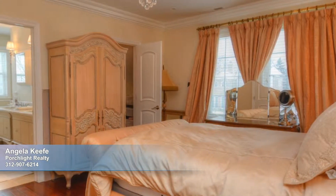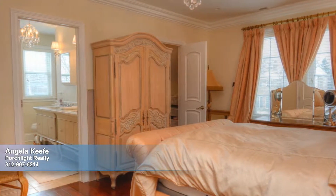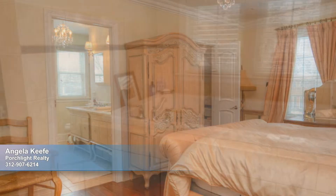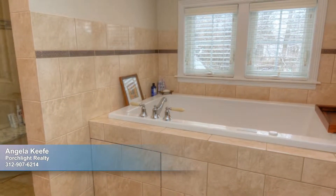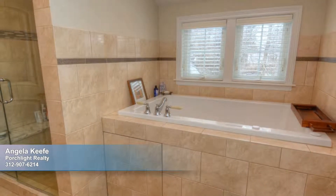Luxury is the hallmark of the master suite, where you'll love the beautiful chandelier and crystal reading sconces. There are two organized walk-in closets and a fantastic master bathroom with double-vanities and fixtures, a steam shower, and a Japanese soaking tub.